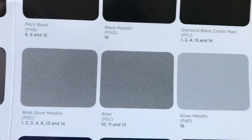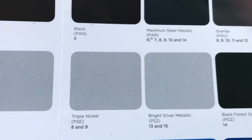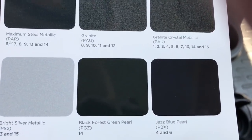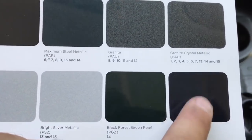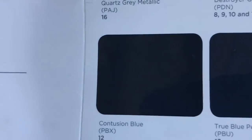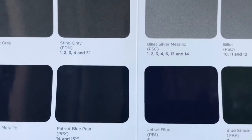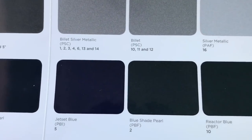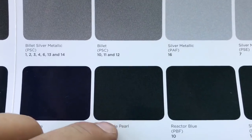Jazz blue pearl is for the Jeep Compass. This is a really, really dark blue — for the Compass. Jet set blue is another dark color for the Renegade. Blue shade pearl is for the Cherokee.